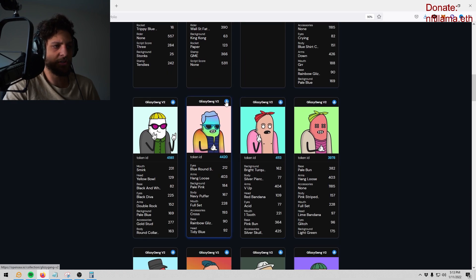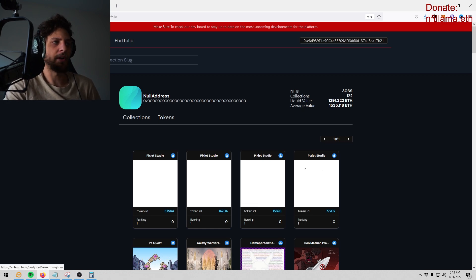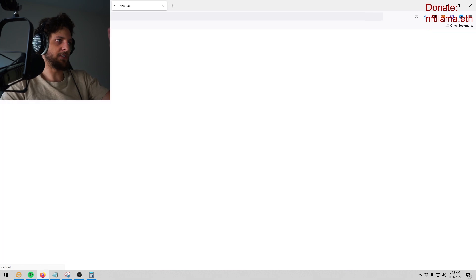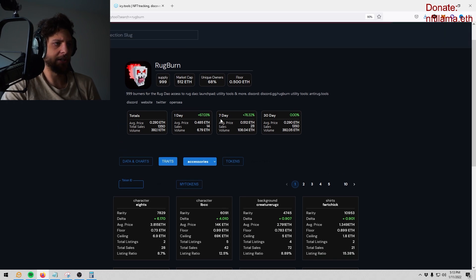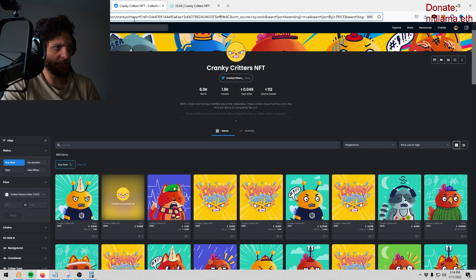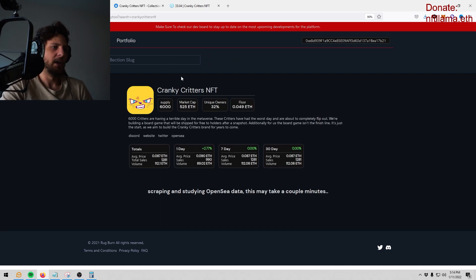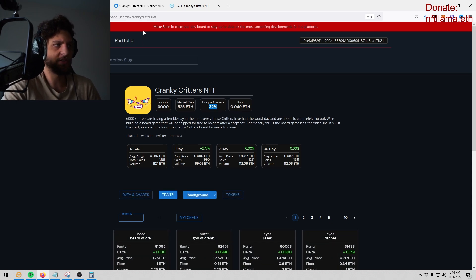They're still updating — click the OpenSea logo and it tells you everything about every NFT you own. Now here's my favorite tool: the rarity tool, which is a sniping tool. This is just two out of seven things they're building, and they said they'll build way more. To use it, type in the collection slug — you don't need a contract address. Find the collection on OpenSea, copy this part after /collection, and paste it. It gives you a summary: supply, market cap, unique owner percentage, floor price, and performance.